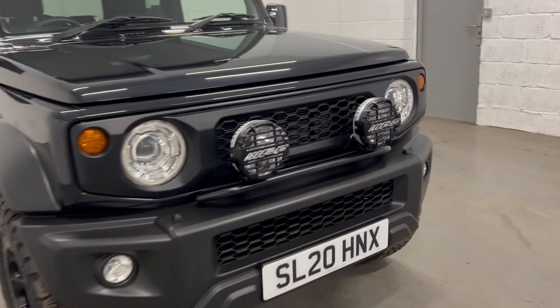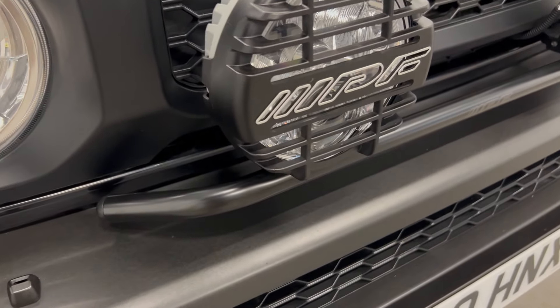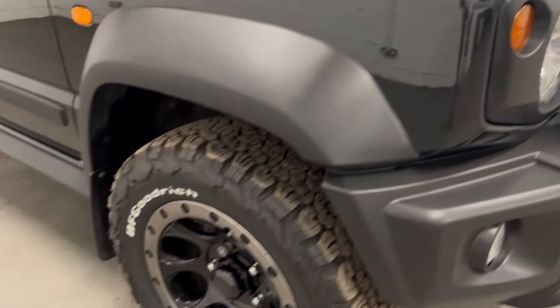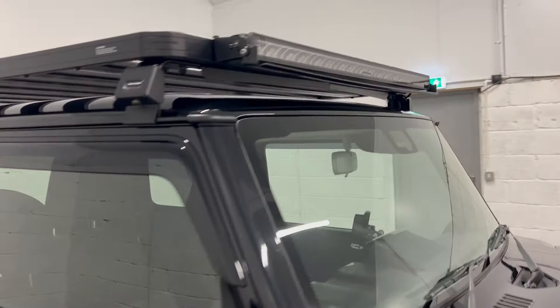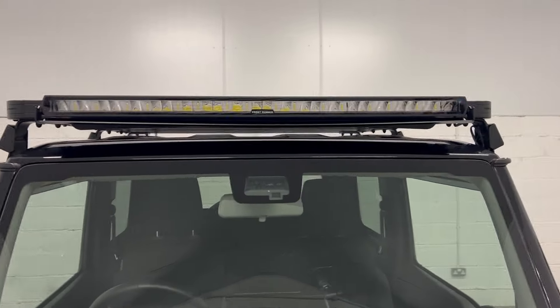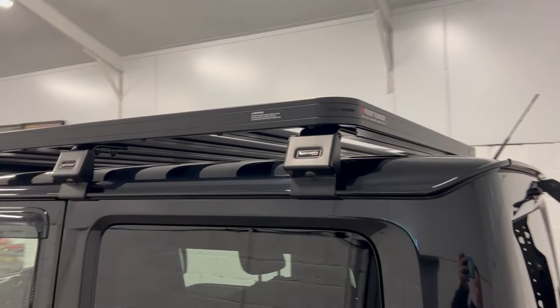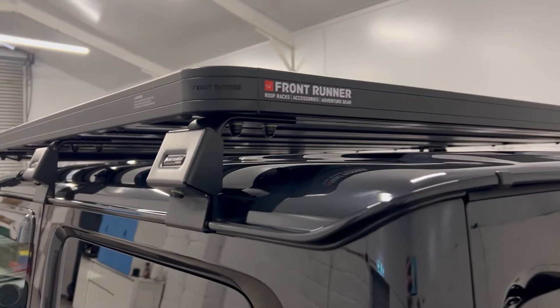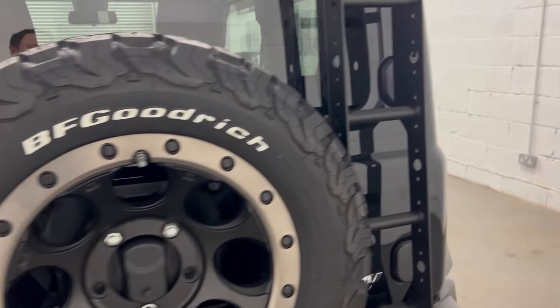We've got the spotlights there, we've got the bar that the spotlights go on to, these alloy wheels, obviously all-terrain BF Goodrich tyres. We've got a light bar along the back there that can light up the moon. There's a front runner roof rack. The spare wheel is also one of these alloys and there's a ladder on the back there as well.